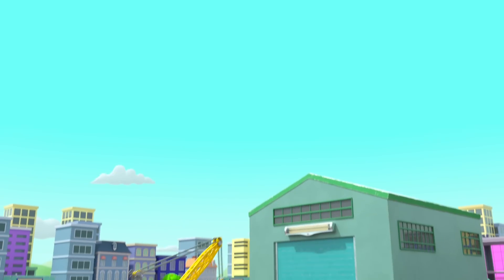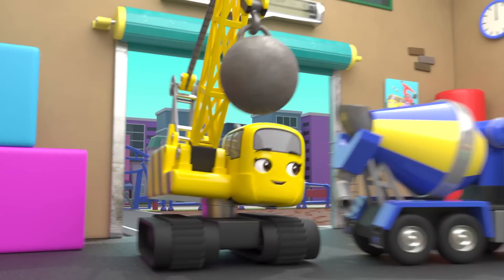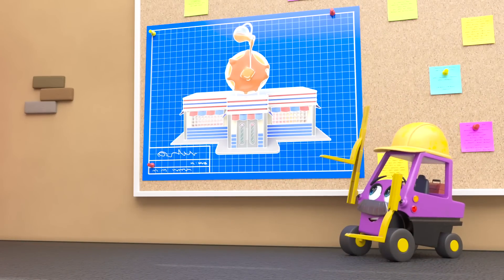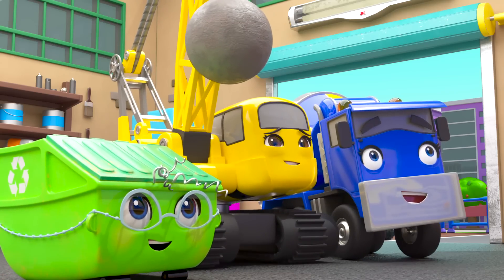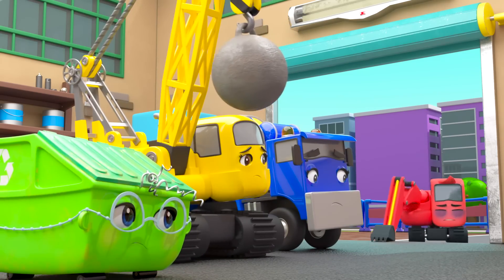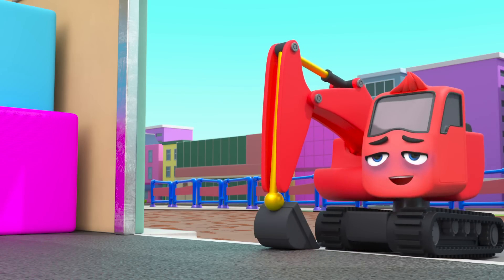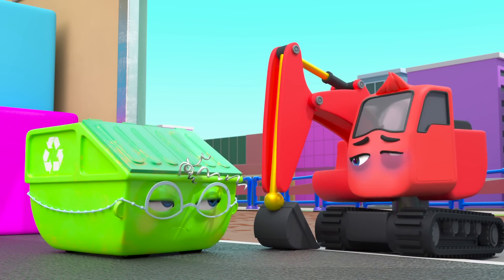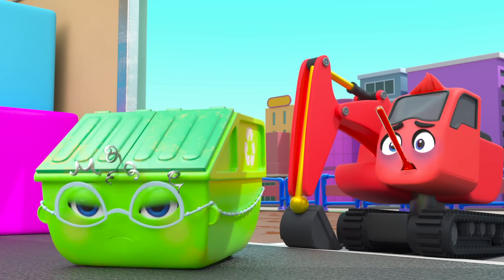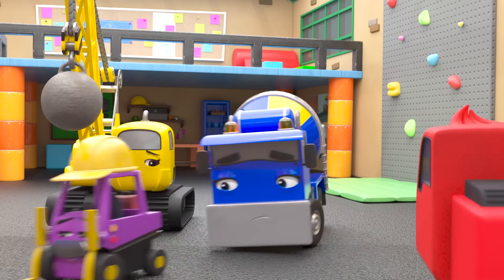It's a brand new day at construction HQ. All the vehicles are excited to get to work — I wonder what they're building today. Whoa, a pancake shack! Oh dear, Diggly doesn't look his usual happy self. Oh no — Diggly is sick, he can't work today. He'll have to stay home.